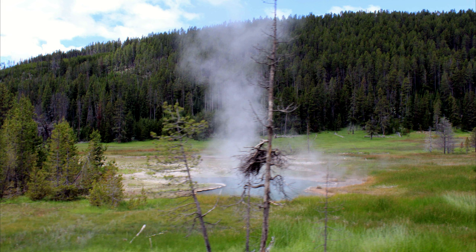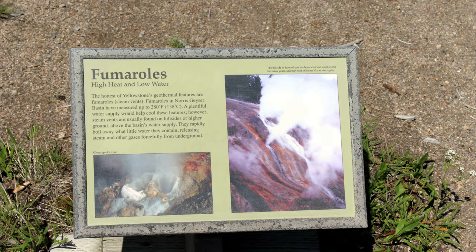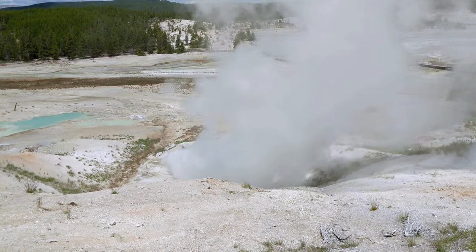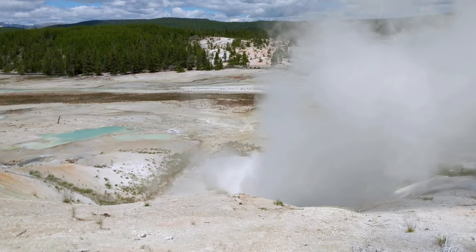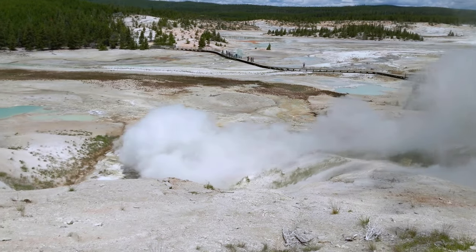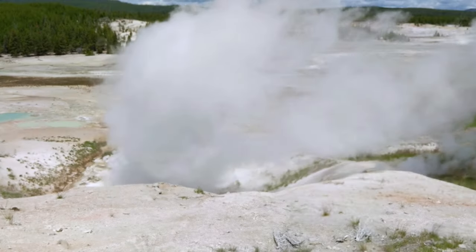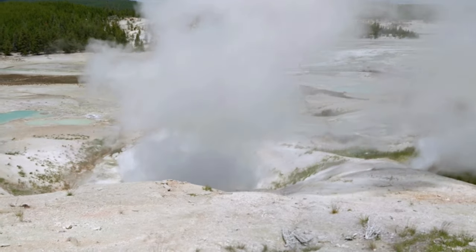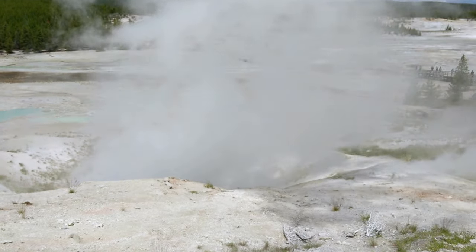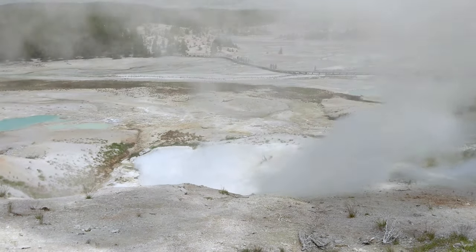This is Bidja Spring, a hot spring in the Bidja Spring Thermal Area. The Norris Geyser Basin is famous for being the oldest, hottest, and most active of the hydrothermal areas in Yellowstone. The basin encompasses two main areas open to visitors and accessible via loop trails. Porcelain Basin is a bleak and treeless lunar-like setting steeped in the pungent aroma of the bubbling geysers that surround the 1.2 km trail.